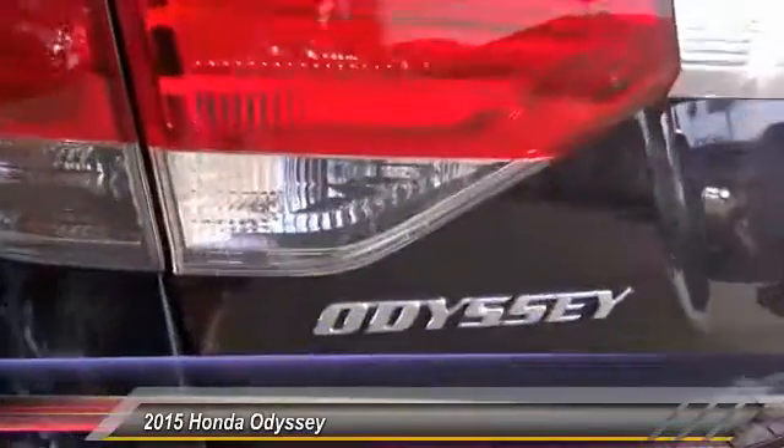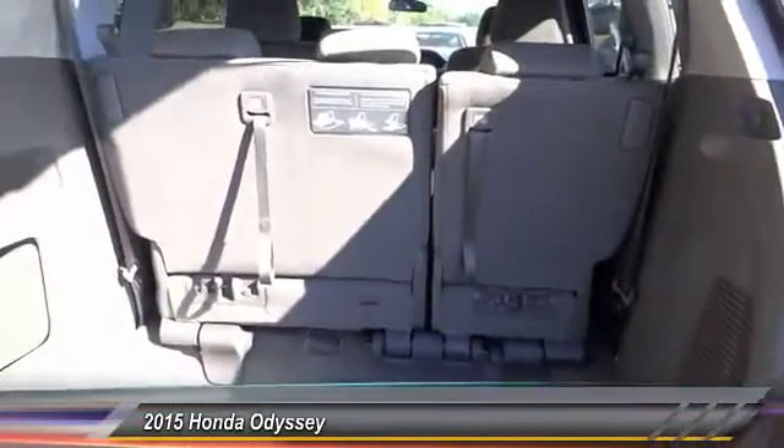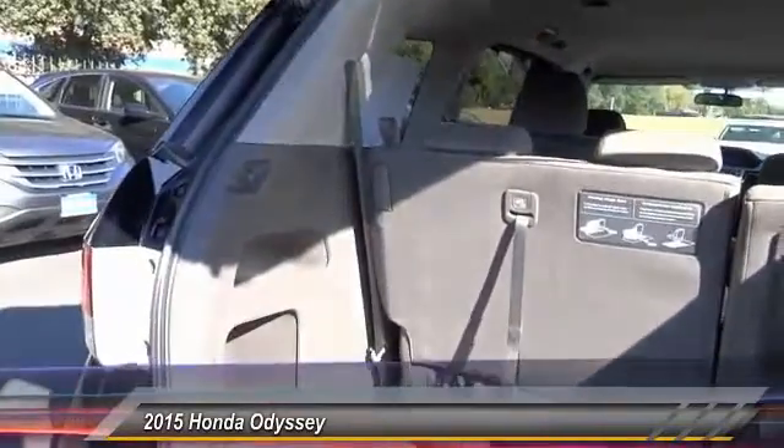Cruise control, keyless entry, automatic stability control, AM FM stereo radio, backup camera. This vehicle offers reliability and good looks at a great price. So come in and take a test drive today.